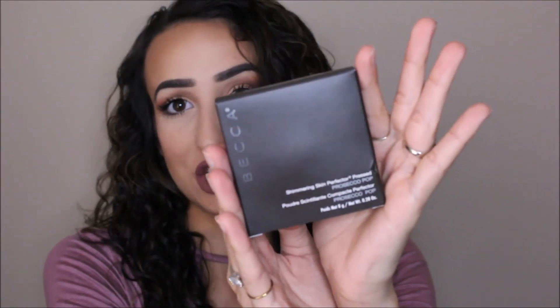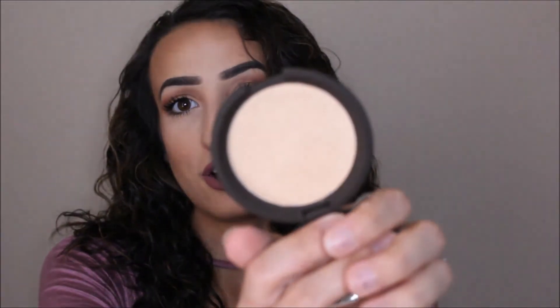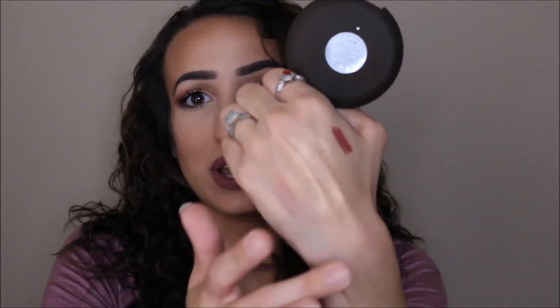The last thing in here from Becca is the Shimmering Skin Perfector Pressed Highlighter in the color Prosecco Pop. This retails for $38 you guys — I'm not even kidding. I almost dropped it! We got this in our box and I'm super, super excited for this. It was either this or the perfecting primer and I'm so happy I got this. OMG — you probably can't even see it because of how bright it is, but let's do a little swatch. Yes ma'am — it is super, super highlight-y. I'm so excited for this.